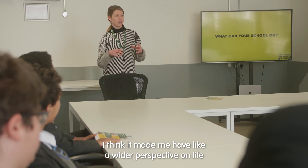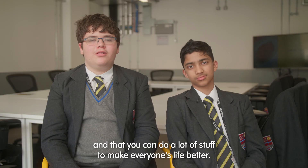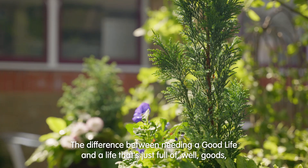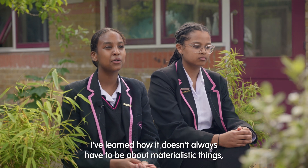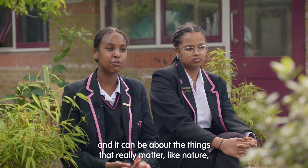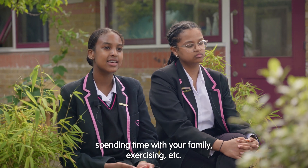I think it made me have a wider perspective on life and that you can do a lot of stuff to make everyone's life better. The difference between leading a good life and a life that's just full of goods. I've learnt how it doesn't always have to be about materialistic things — it can be about the things that really matter, like nature, spending time with your family, exercising, etc.